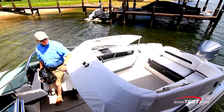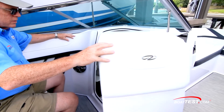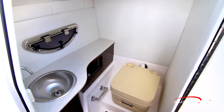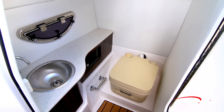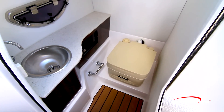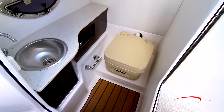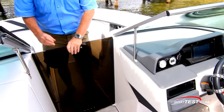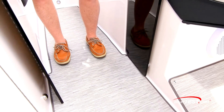Inside the port console is the head compartment. It features an open port light for ventilation. A Corian counter has a stainless steel sink. Choose from a manual flush head or a porcelain electric flush head with pump-out. The walk-through to the bow can be closed off with a lower air dam and walk-through windshield. When opened, the doors are held in position with magnetic catches.